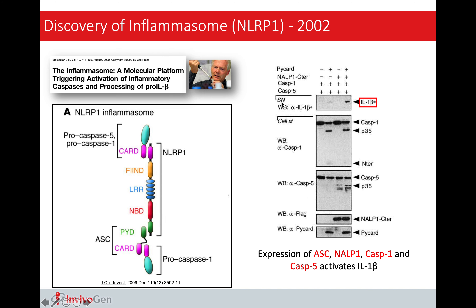This idea was beautifully proven, and in 2002, Tschopp reported the first inflammasome, the NLRP1 inflammasome.